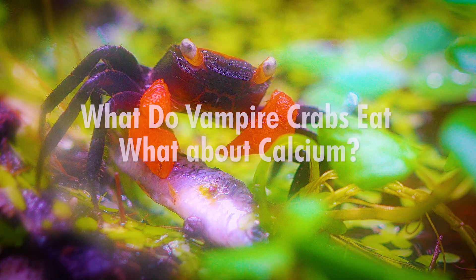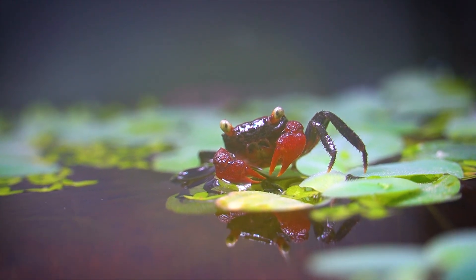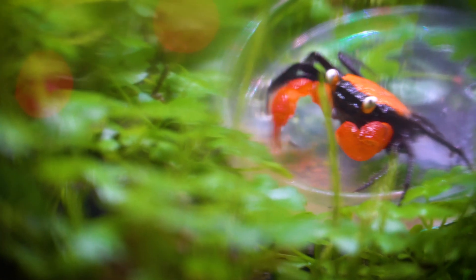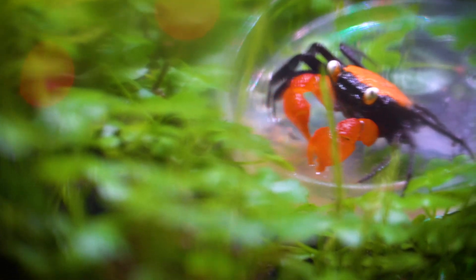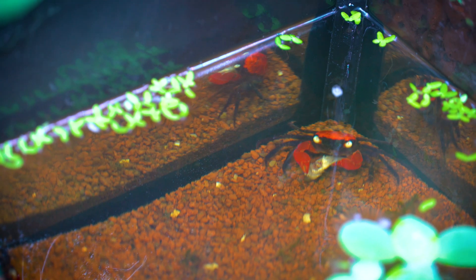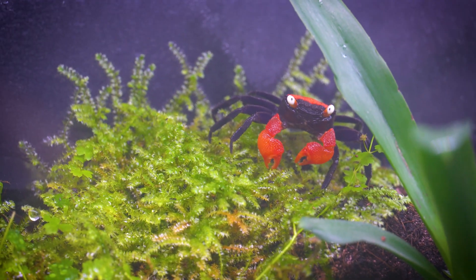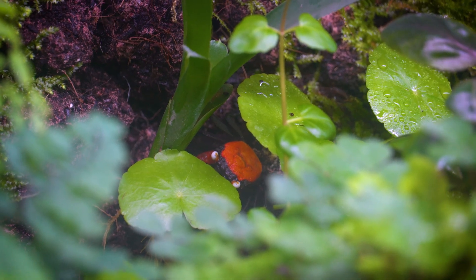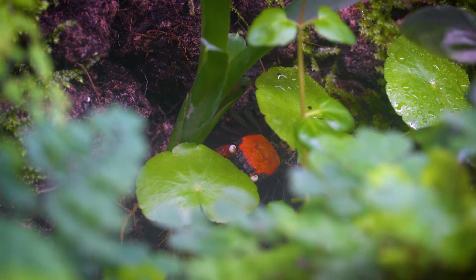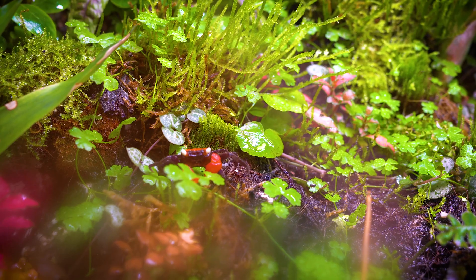What do vampire crabs eat, and what about calcium? Vampire crabs have a diverse and omnivorous diet that consists of various food sources found in their natural habitat. They primarily feed on a combination of plant matter, small invertebrates, and detritus. Their diet includes fallen leaves, algae, tiny insects, aquatic larvae, and decaying organic material. This varied diet helps them obtain essential nutrients and maintain their health.